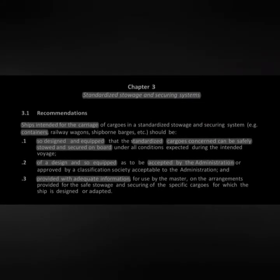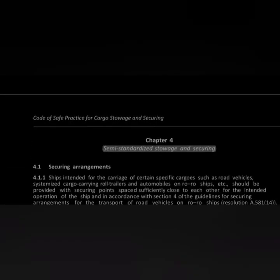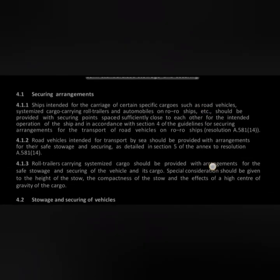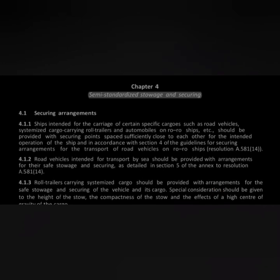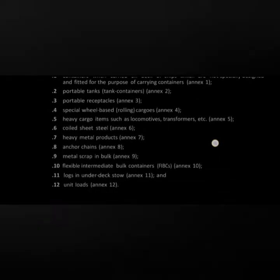Chapters 3, 4, and 5 cover standardized, non-standardized, and semi-standardized cargo storage and securing. They state that if a ship is designed to carry a certain kind of cargo, it should be approved by the administration, and sufficient securing arrangements including securing points and cleats should be available.